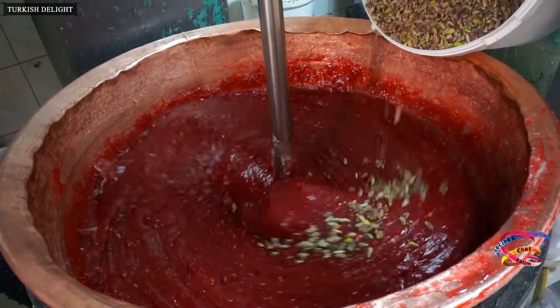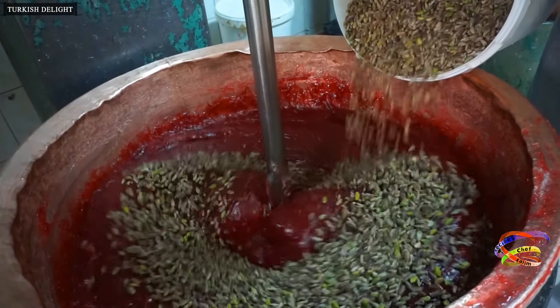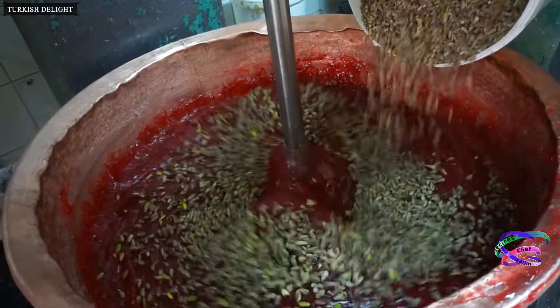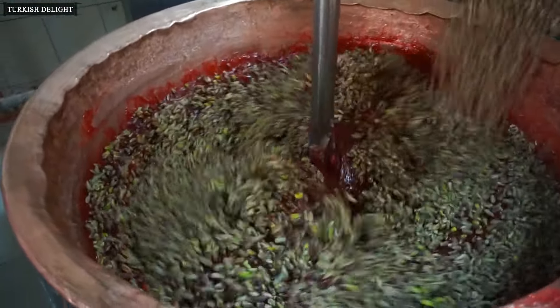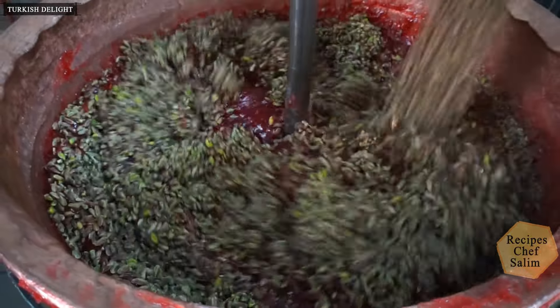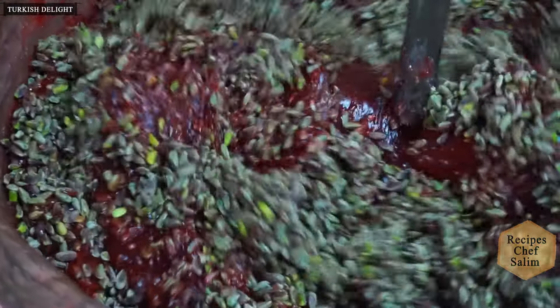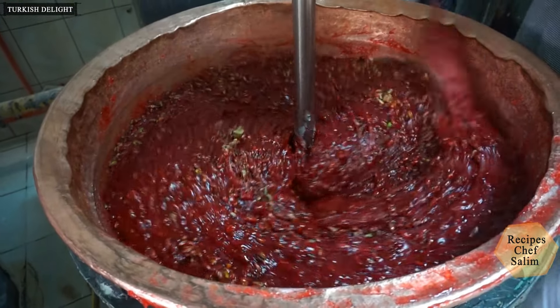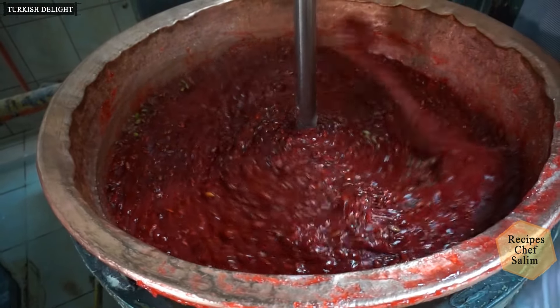Turkish delight with lots of pistachios and rose.